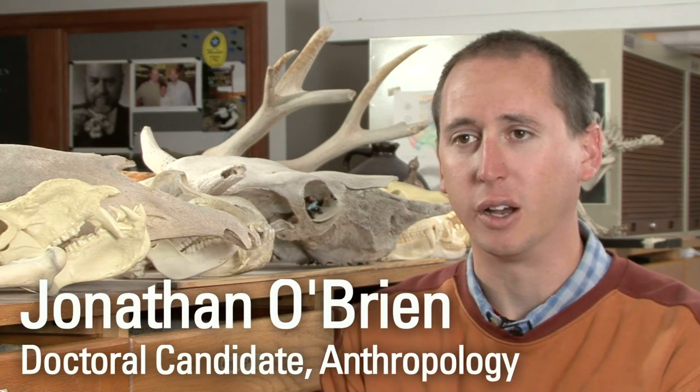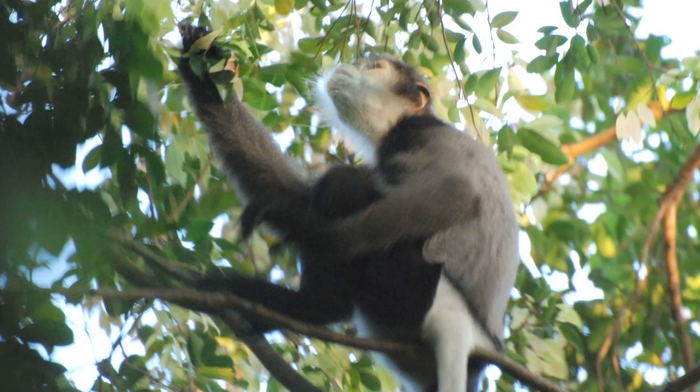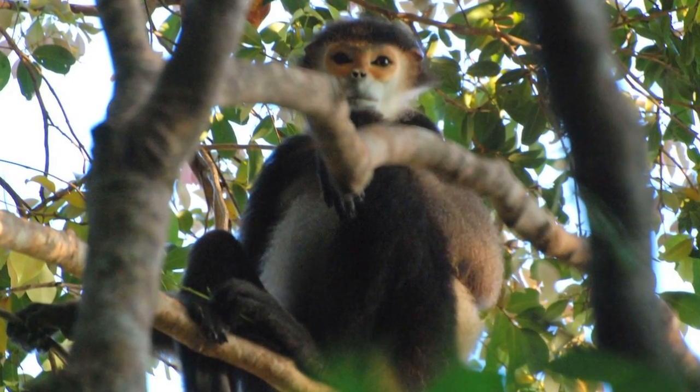I had received a Fulbright to study the conservation ecology of the black shank douc in southern Vietnam. The black shank doucs living in Cambodia and also in Vietnam are currently listed as endangered.